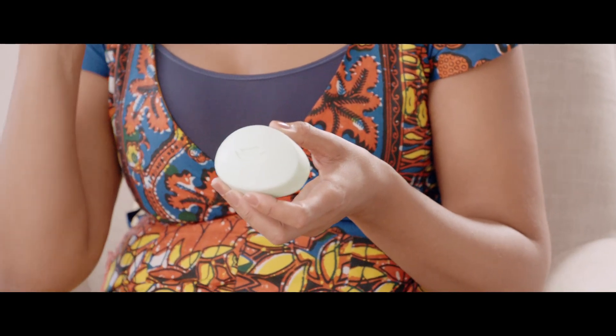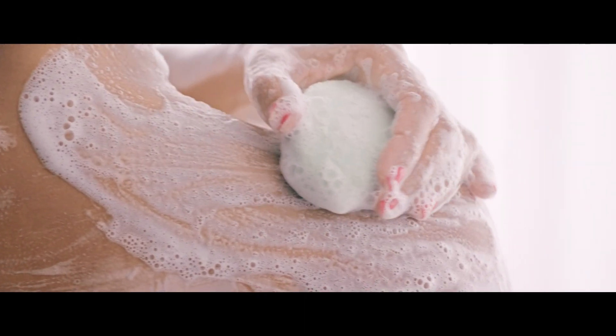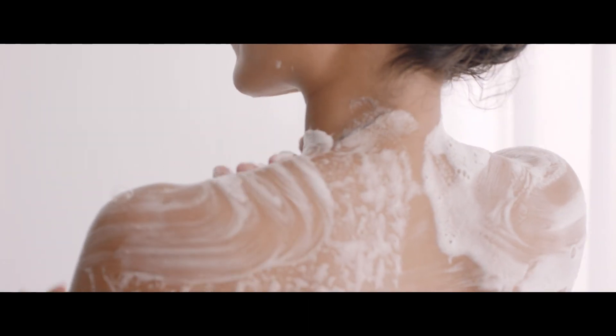I absolutely love this product because it does everything that I need. It smells kind of like a fresh spring morning — it's got this cucumber and green tea scent to it. It's really good for oily skin, so it makes you feel really refreshed and removes all of the oils that you have.